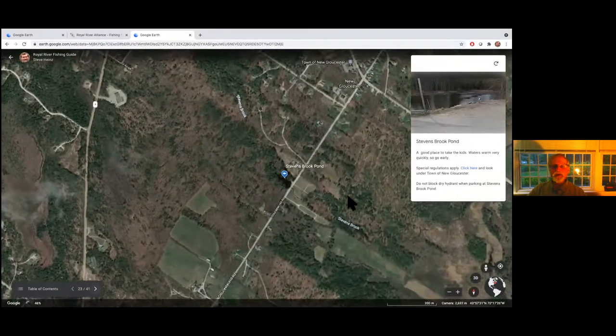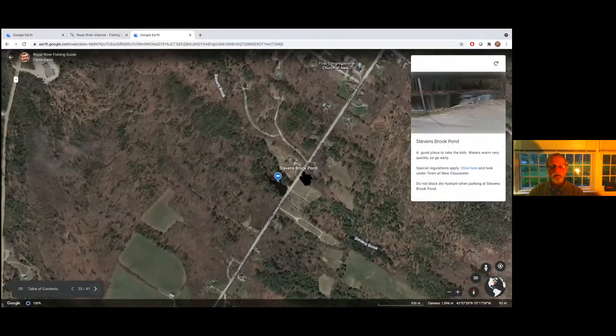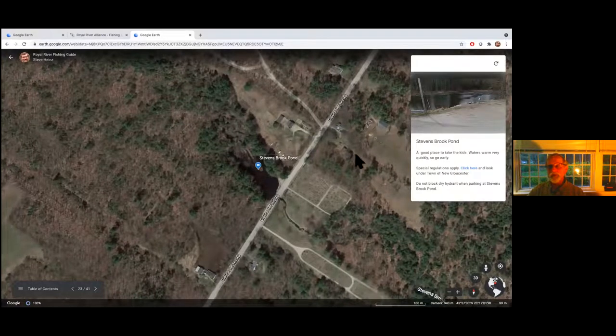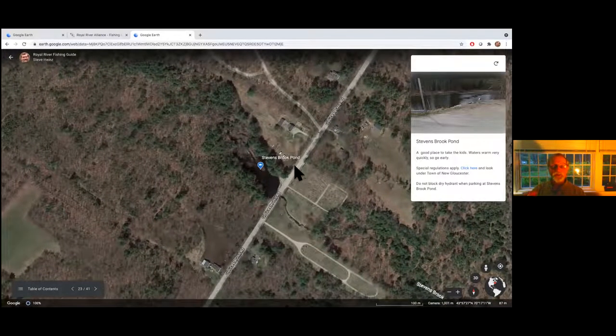Stevens Pond is another spot for the kids — there are special regulations so that only kids are supposed to fish there. Once again, go soon — this will warm up and won't be conducive to catching trout, but within the next month it's a great place to take kids. Adults are not permitted to fish here.